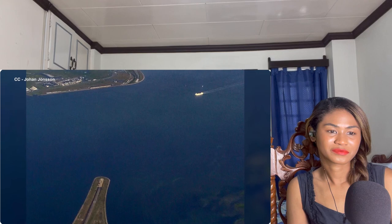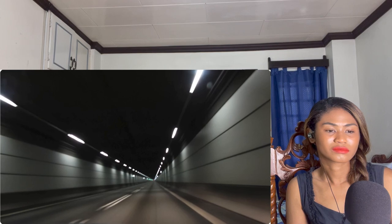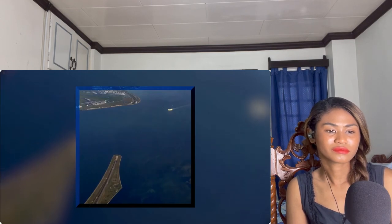Since tunneling through Peberholm's seafloor material was impossible, engineers used a different method: the Drogden Tunnel was formed of multiple concrete segments built at a Danish facility, then placed inside a trench dredged from the Danish coast to the island. The trench was 11 meters deep, 46 meters wide, with 2 million cubic meters of seabed excavated. To kill two birds with one stone, the material removed also made up part of Peberholm, transferred via purpose-built pipelines.